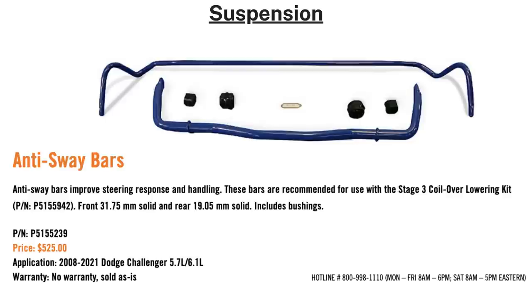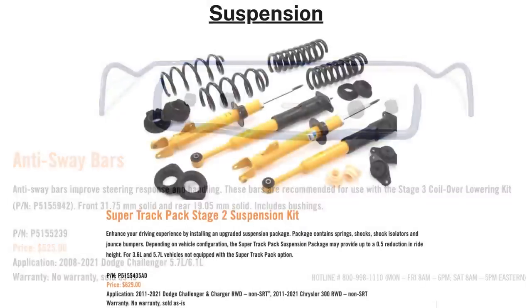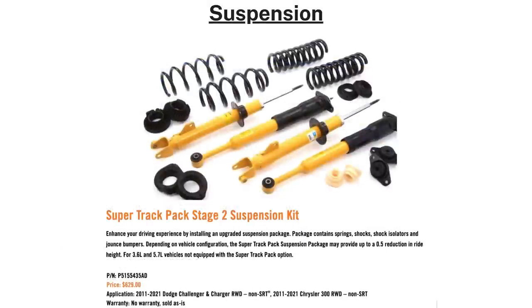Anti-sway bars are offered at $525 for all 2008 and up 5.7L or 6.1L Hemi models, with a 31.75mm front bar and a 19.05mm rear bar. The last suspension piece is the Super Track Pack Stage 2 kit for $629, containing springs, shocks, shock isolators, and jounce bumpers. Depending on vehicle configuration, it can provide up to a 0.5-inch drop and can be added to any 3.6L or 5.7L vehicle that doesn't already have the Super Track Pack.